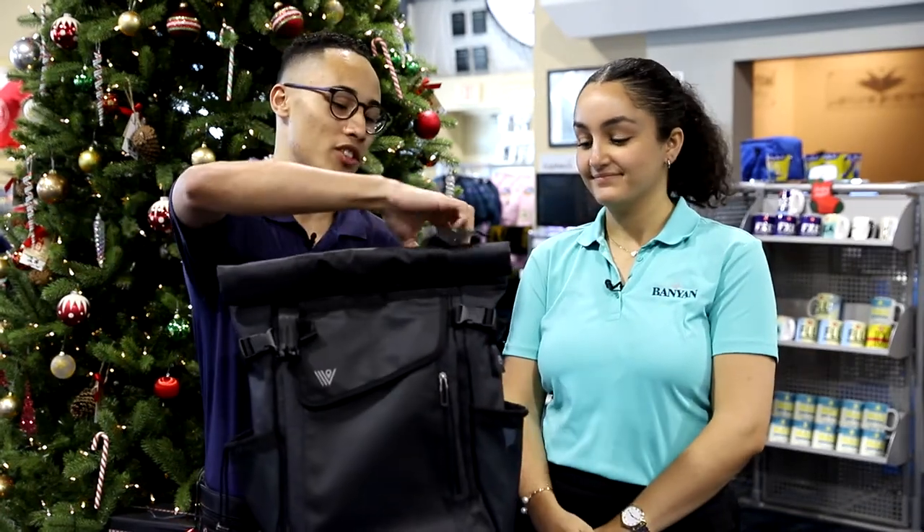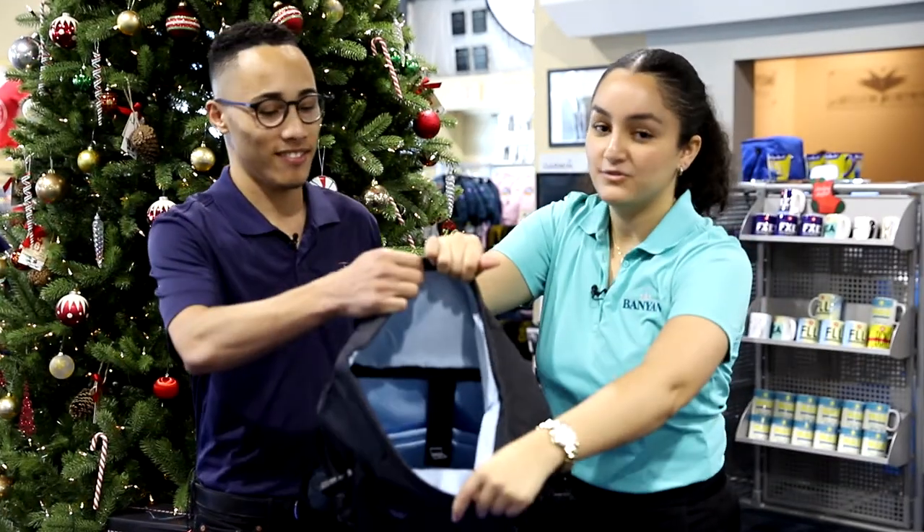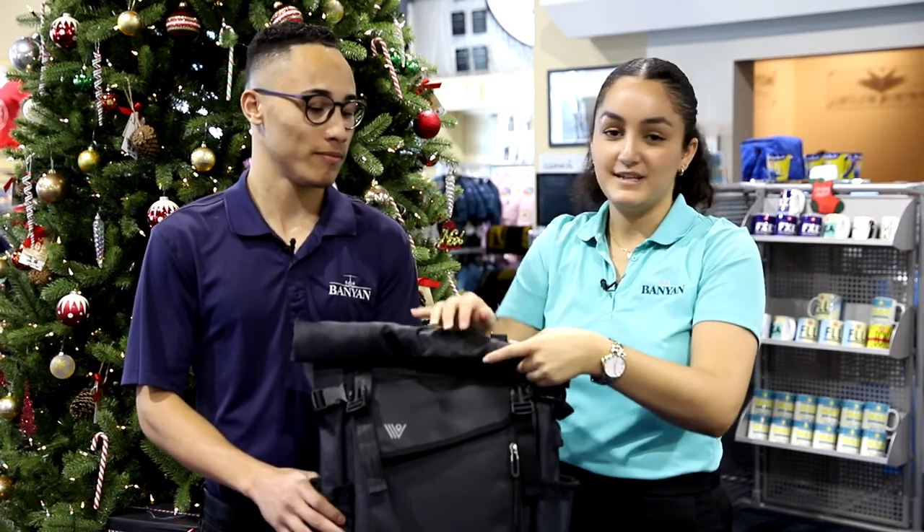We can just open it up here and show you really quick. You undo those two clips. The roll-up top helps you with storage — you can roll it this way if you need to fill it all the way, or roll it down to decompress it.